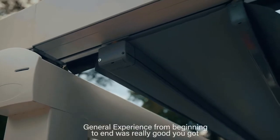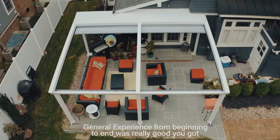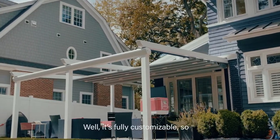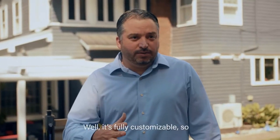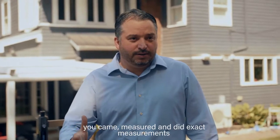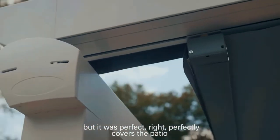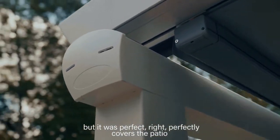General experience from beginning to end is really good. You've got responsive salespeople, the product is good, and it's fully customizable. You came and measured with exact measurements, and it was perfect — it perfectly fits the area and perfectly covers the patio.